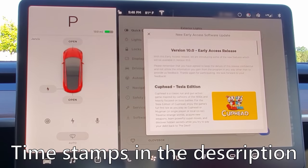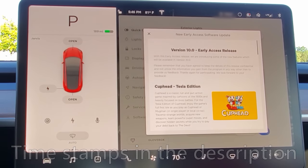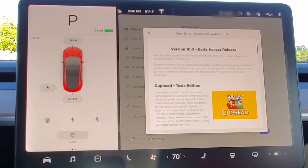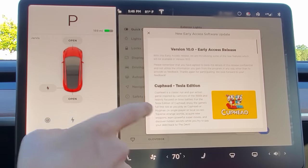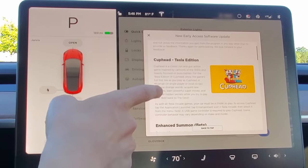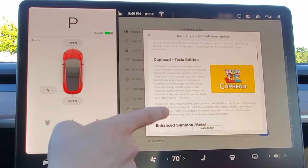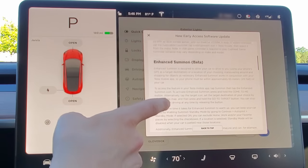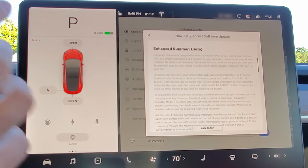We have a Tesla Model 3 here on version 10, the early release, and we're going to check out some of the features. This is hardware 3.0. Let's quickly go through the release notes: we have Cuphead, a new game for the arcade, and enhanced smart summon.